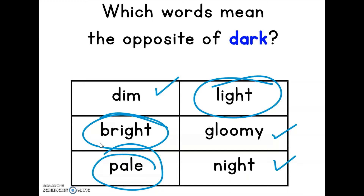We found three antonyms because that's what the question asked for — the opposite words. But let's look at the synonyms. The synonyms have the same meaning as the word dark. We found dim, gloomy, and night. So depending on the situation, instead of using the word dark, you can use dim, gloomy, or night, and it'll mean the same exact thing. And that's what synonyms are all about.